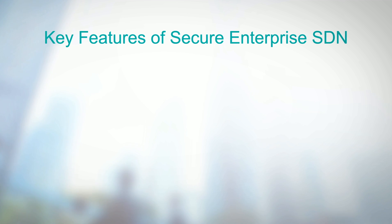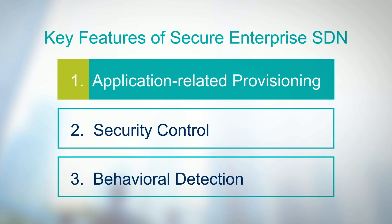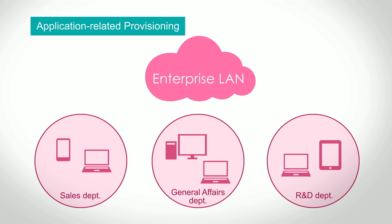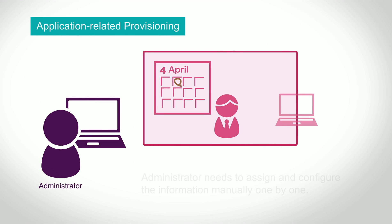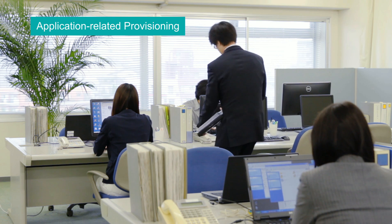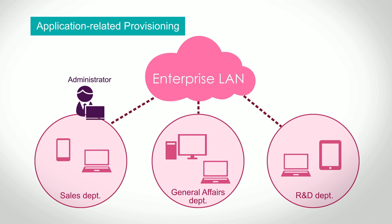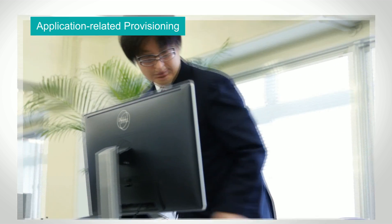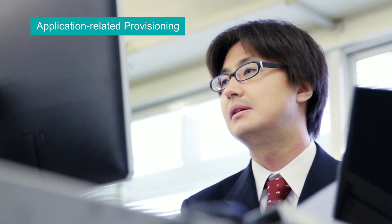Secure Enterprise SDN has three key features. The first is application-related provisioning. When personnel are transferred within a company, administrators had to gather information such as user section, device information, and working hours from separate databases under a legacy network, and then assign and configure the information manually one by one. Today, since it has become so normal for a single user to own multiple devices, administrators have to consume a lot of time for maintenance and configuration.